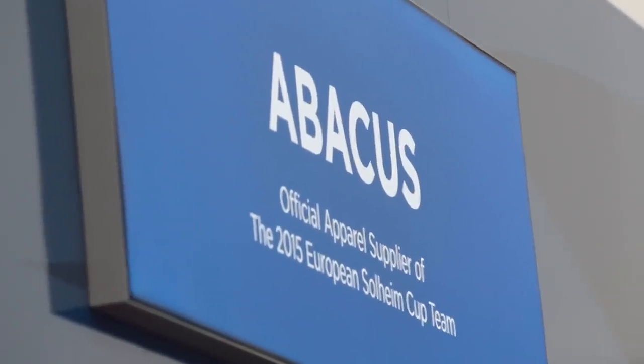My name is Chris Madsen and I work as a head designer for Abacus. We've been the official supplier for the European team since 2007 in Halmstad. It's fun to start in Sweden because we're a Swedish brand. We started off when the Solheim Cup was in Sweden.